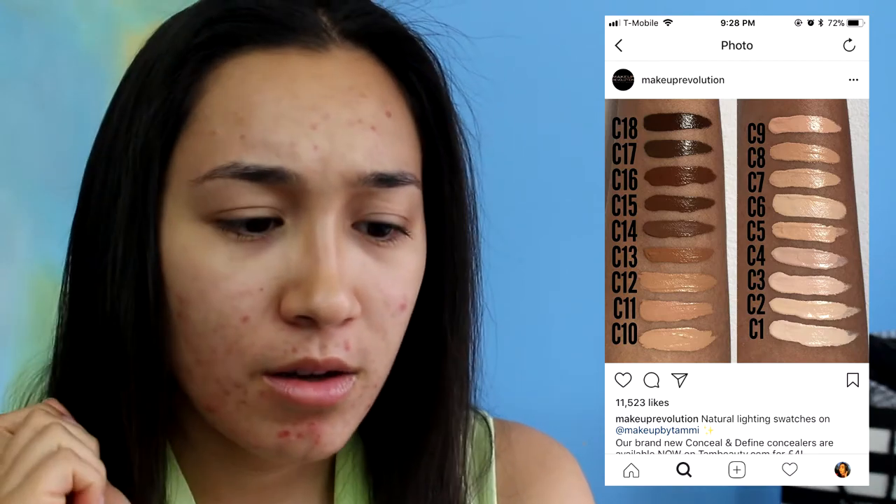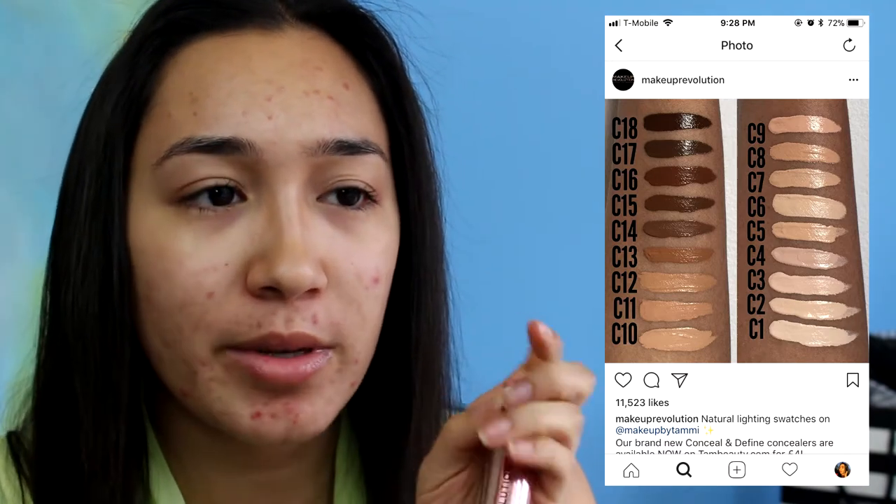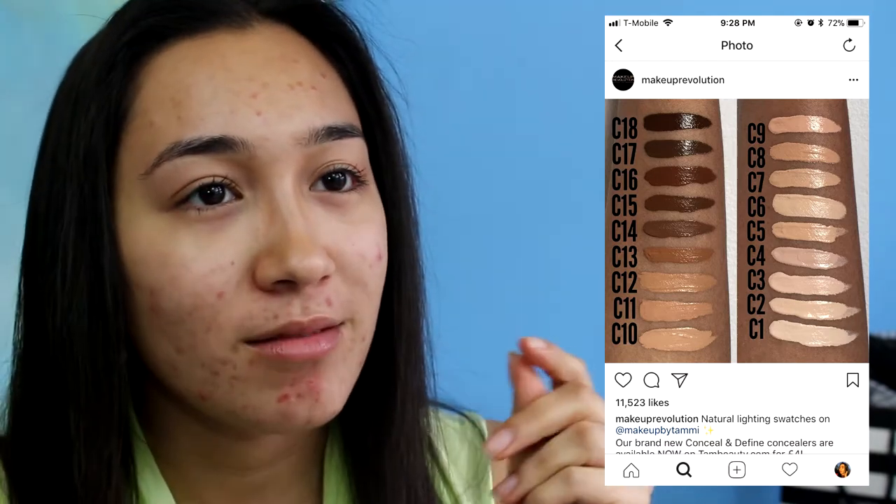The claims on this concealer — I can't find them on the Ulta website; all it says is 'only at Ulta.' But I found their website. This concealer is for everyone — 18 shades, which is a decent shade range. From what I remember, it had a pretty decent shade range; it wasn't like some recent releases, that's all I'm going to say.